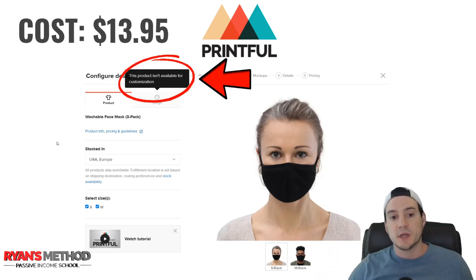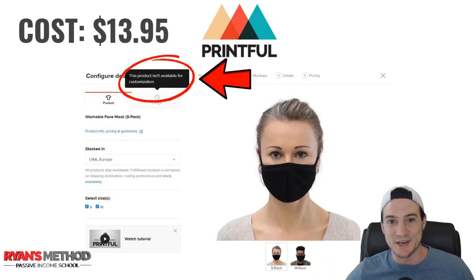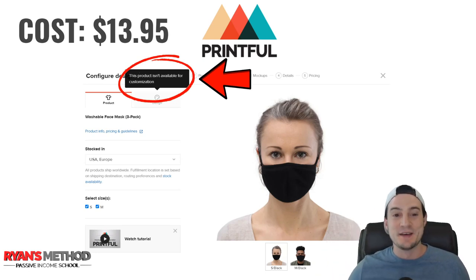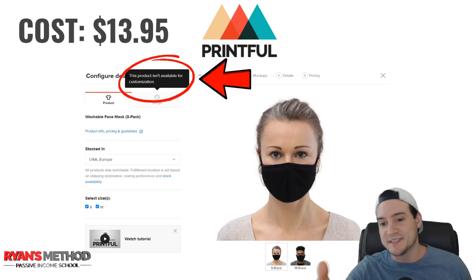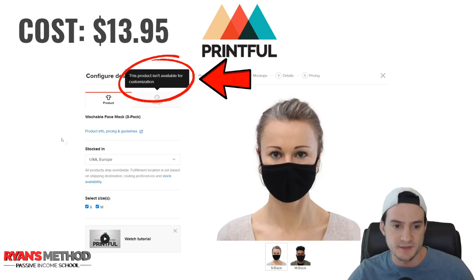Printful also offers three-packs of face masks that strap over your ears. However, you cannot customize these — when you try, it says the product isn't available for customization. So really you're just selling them at a markup. The base cost is pretty high. You can sell these through any of your Printful integration stores — Shopify, Amazon, Etsy, Bonanza, Wish — though Wish is restricted on certain products. You have a lot of options.